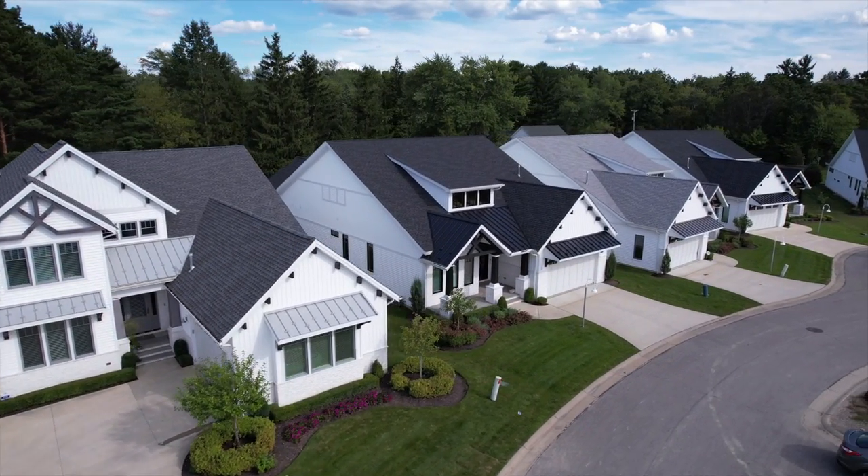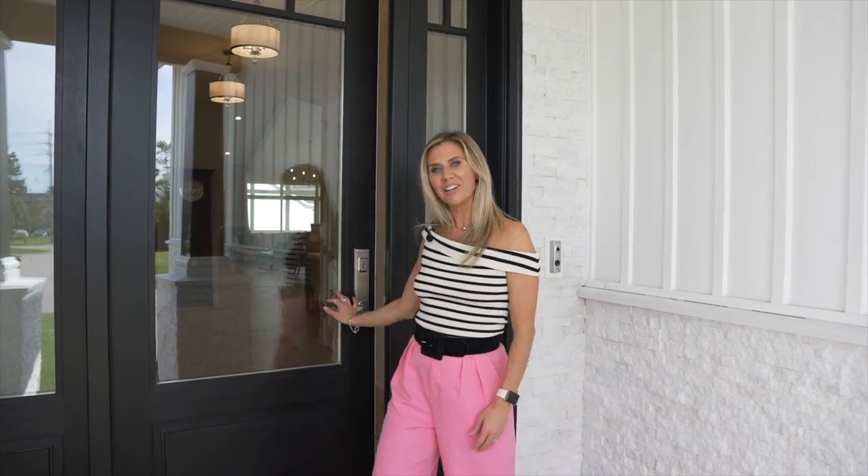Hi everyone! Welcome to our newest model at the Bridgeport Community. I can't wait to show you these awesome finishes. Come on in and take a look!